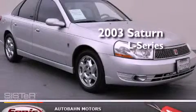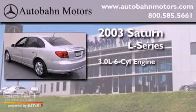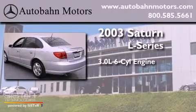This is a 2003 Saturn L-Series. It has a 3.0L 6-cylinder engine and an automatic transmission.